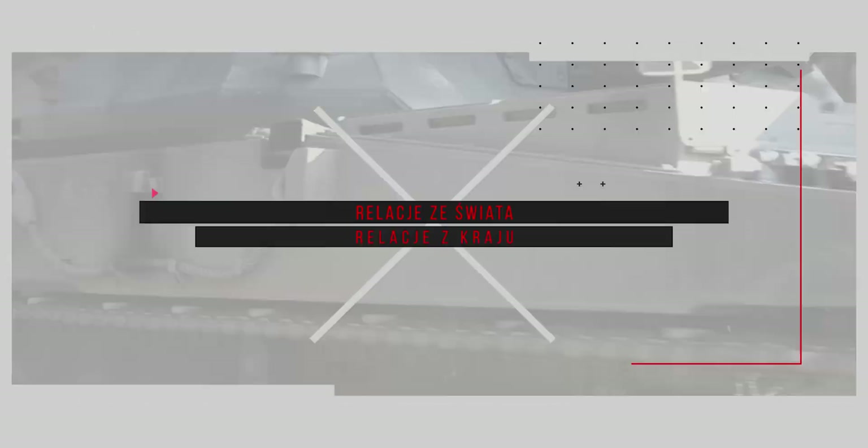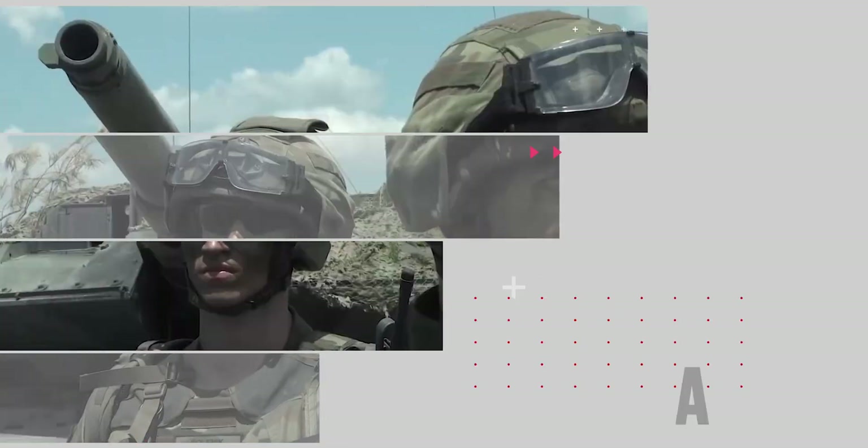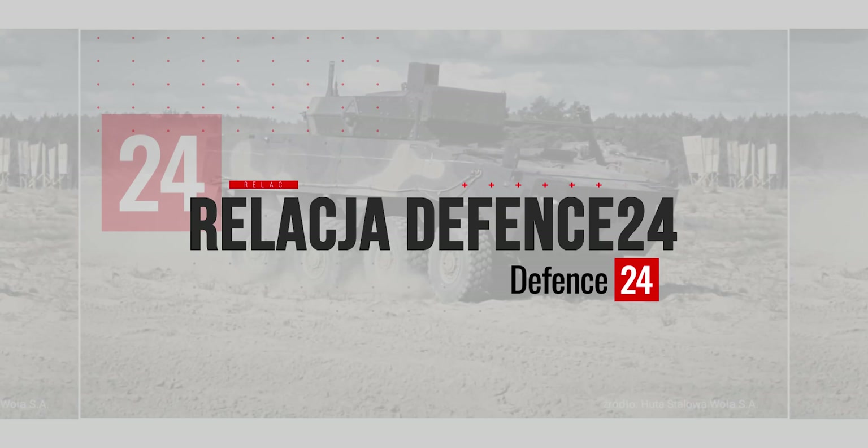We are presenting here a few systems. Part of it is the Spider System. It's not one system, it's a family of systems. Same C2, same radar that we can use, but different interceptors.